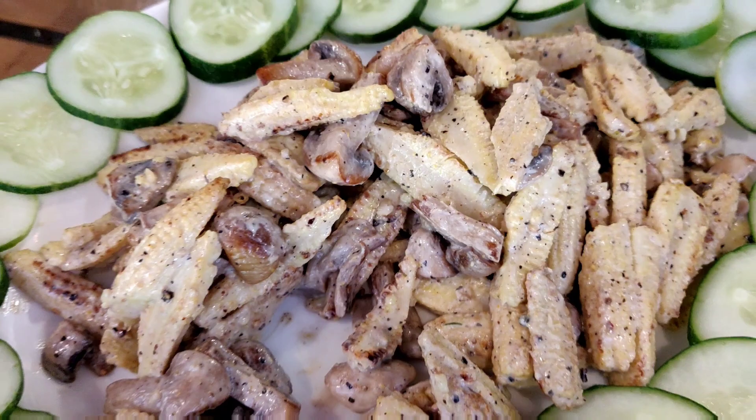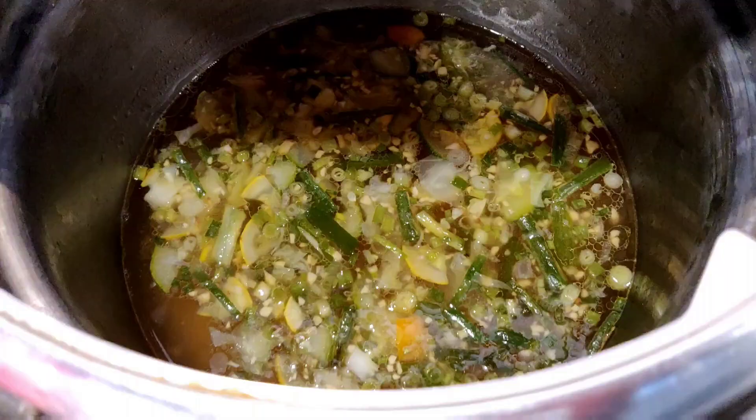The menu keeps changing every day, so for my lunch buffet the menu was as follows. For salads we have the tossed pasta salad, mushroom and baby corn salad, and garden green salad. For soups we have the burnt garlic vegetable soup.